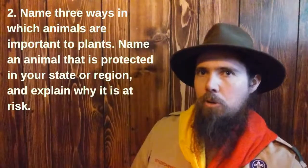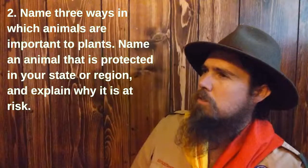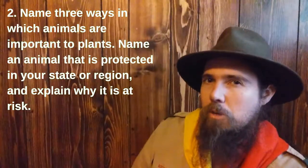Requirement number two: name three ways in which animals are important to plants. Name an animal that is protected in your state or region and explain why it is at risk.